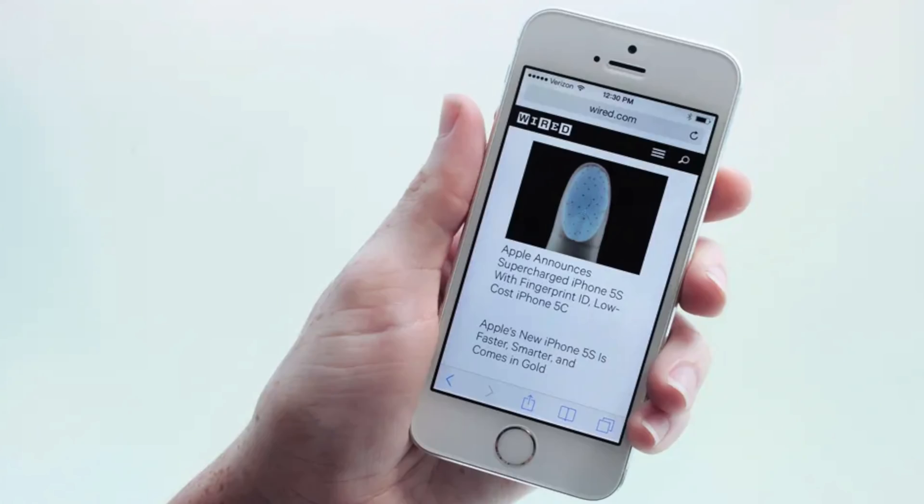Pop quiz, hotshots. When did Touch ID first debut in an iPhone? You have three seconds to respond. Too late — it was 2013 with the iPhone 5S.